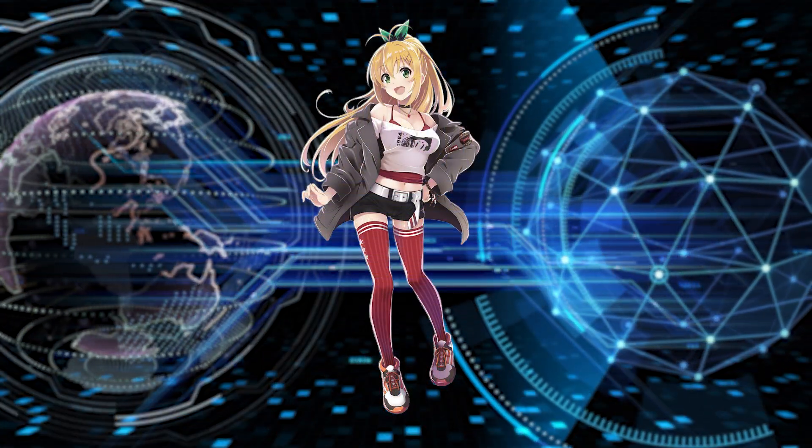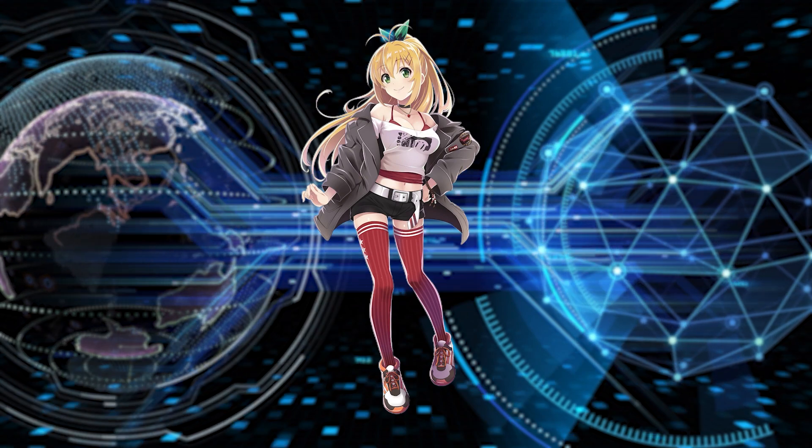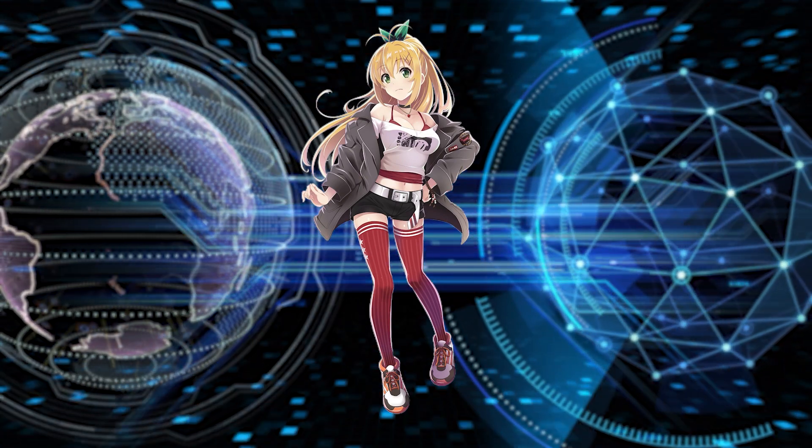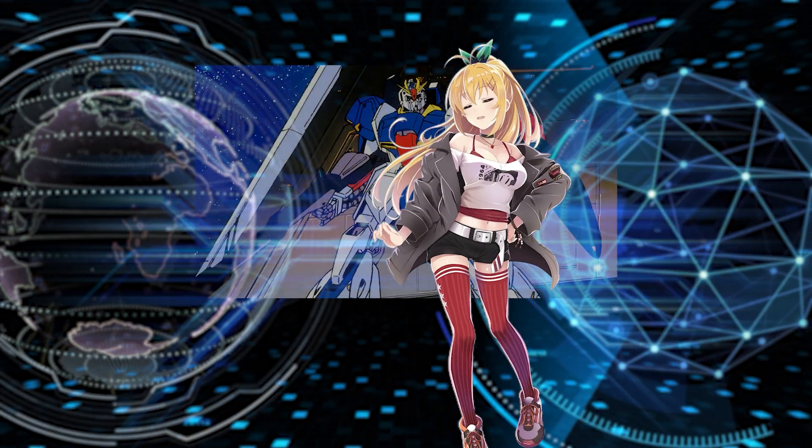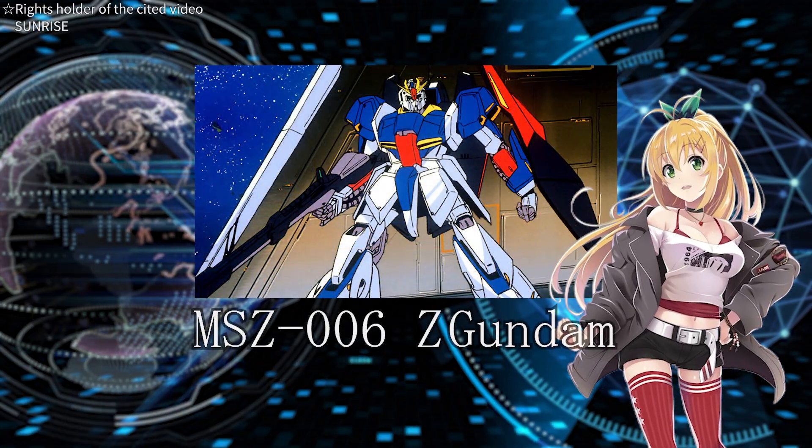Hello everyone, it's Maki here. I'm a huge fan of the Mobile Suit Gundam series. Today, I'm going to tell you about the Z Gundam. I'm so excited!